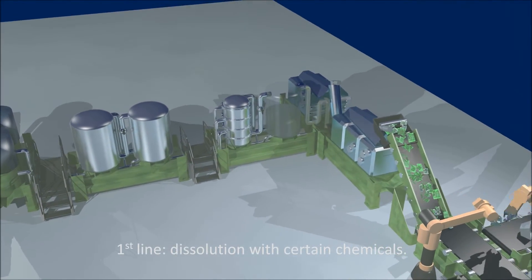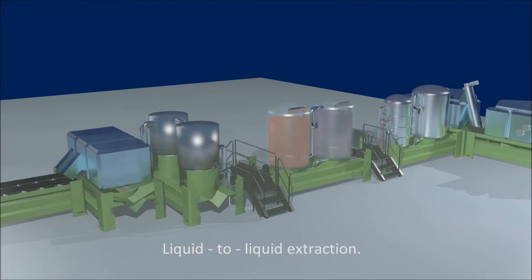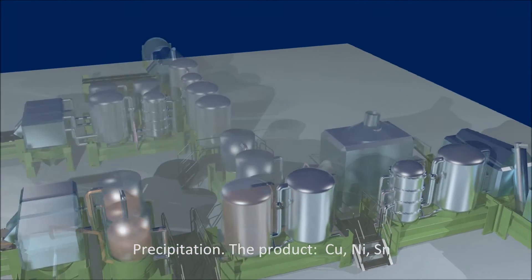First line: dissolution followed by liquid-to-liquid extraction, with precipitation producing copper, nickel and tin.